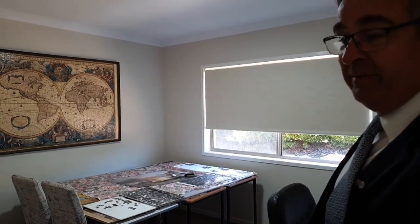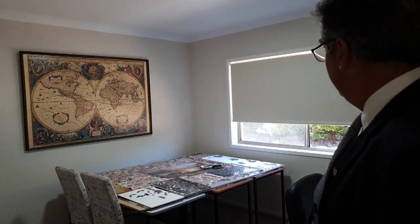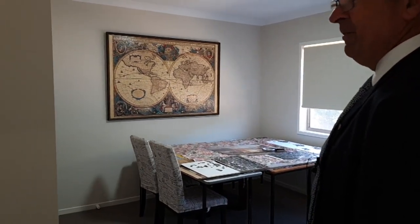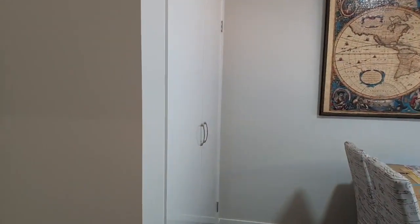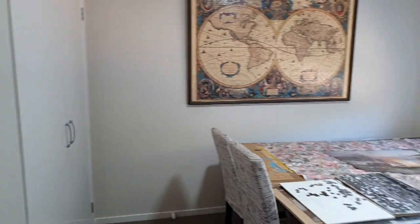Three great size bedrooms — this one's number two. Perfect for doing jigsaw puzzles, or as a studio, or certainly as a guest room. And that has built-in robes there as well.